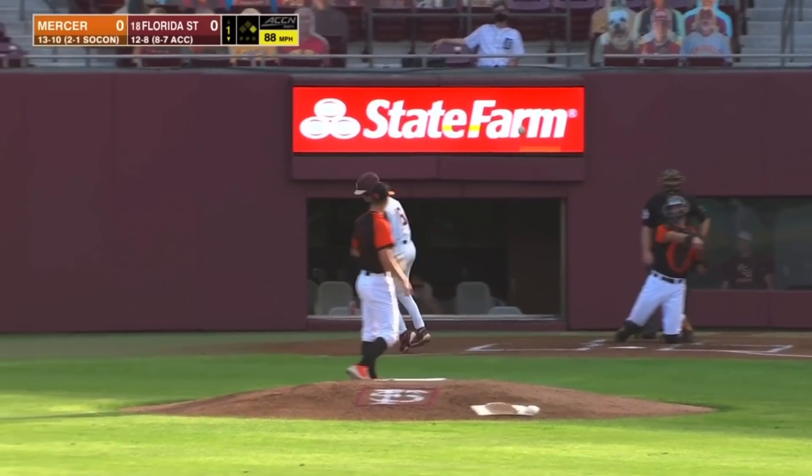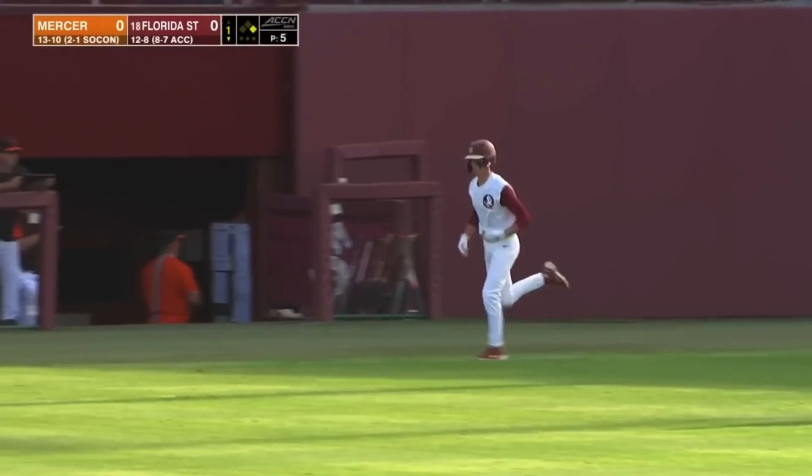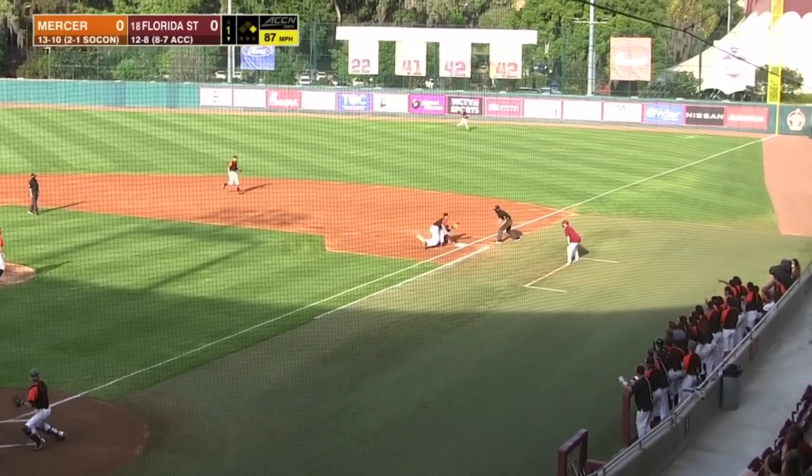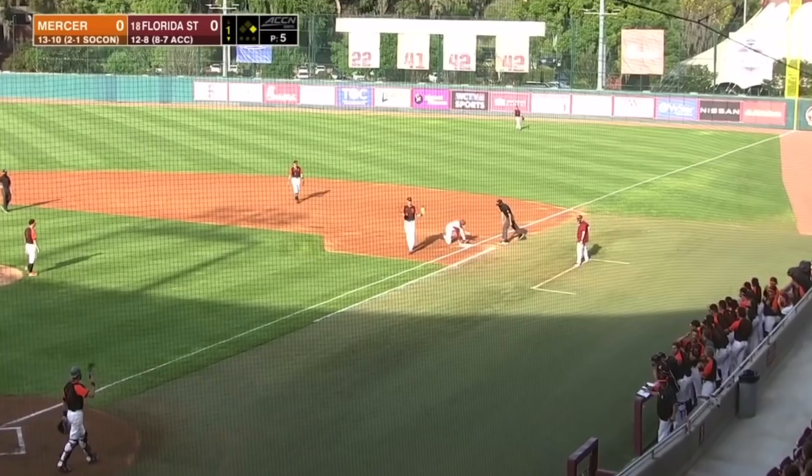Once again came inside and missed the zone, so a leadoff walk. He shows bunt, quick throw down to first, and Martin got underneath the tag.